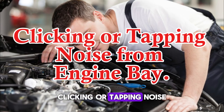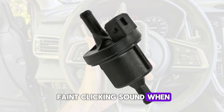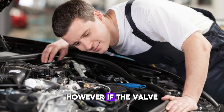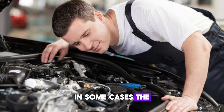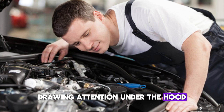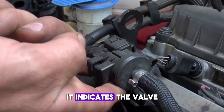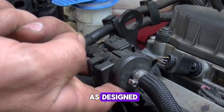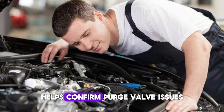Number 8: Clicking or tapping noise from the engine bay. The purge valve is a solenoid and normally makes a faint clicking sound when it's working correctly, especially at idle. However, if the valve becomes faulty, the clicking can become louder or more erratic. You may hear this tapping noise coming from the engine compartment, especially near the charcoal canister or intake manifold. In some cases, the sound may resemble a ticking watch or rapid tapping. While a soft click is normal, a continuously loud or irregular sound is not — it indicates the valve might be stuck or failing to operate as designed. This noise can sometimes be mistaken for a valve lifter or injector problem. Listening closely during engine idle and combining this symptom with others helps confirm purge valve issues.